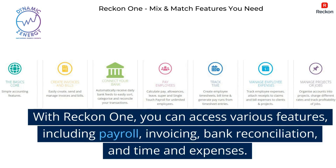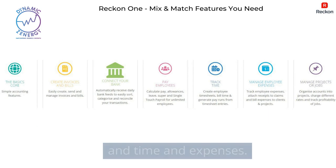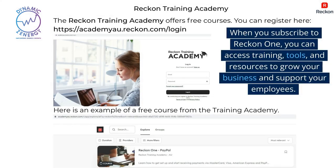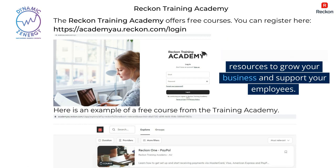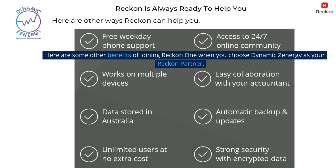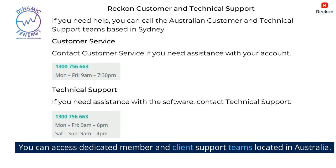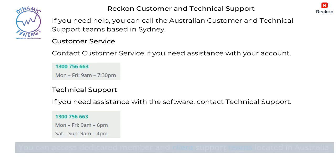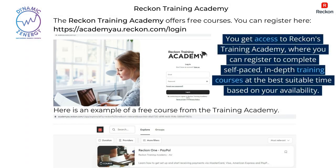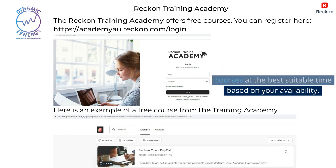With ReckonOne, you can access various features including payroll, invoicing, bank reconciliation, and time and expenses. When you subscribe to ReckonOne, you can access training, tools, and resources to grow your business and support your employees. You can also access dedicated member and client support teams located in Australia, and get access to Reckon's training academy where you can register to complete self-paced, in-depth training courses at the best suitable time based on your availability.